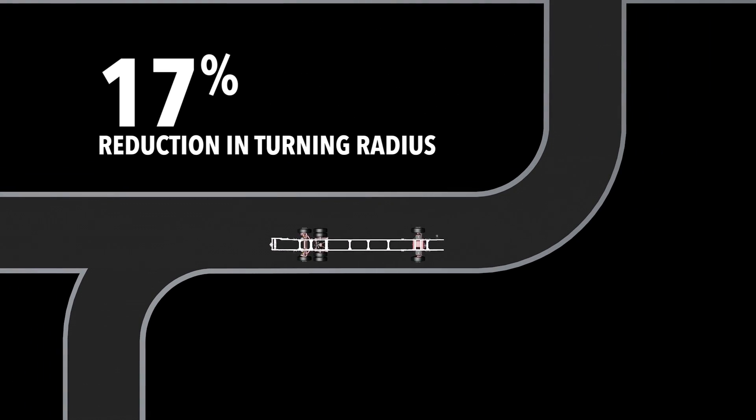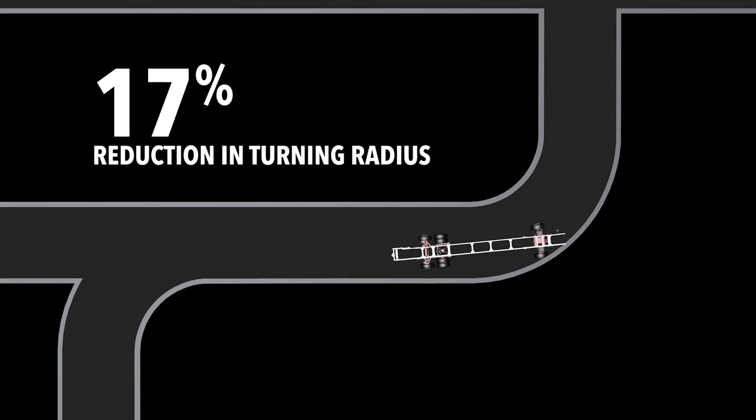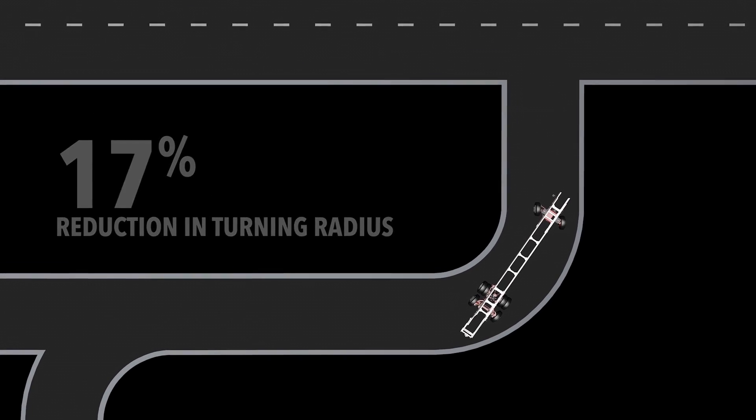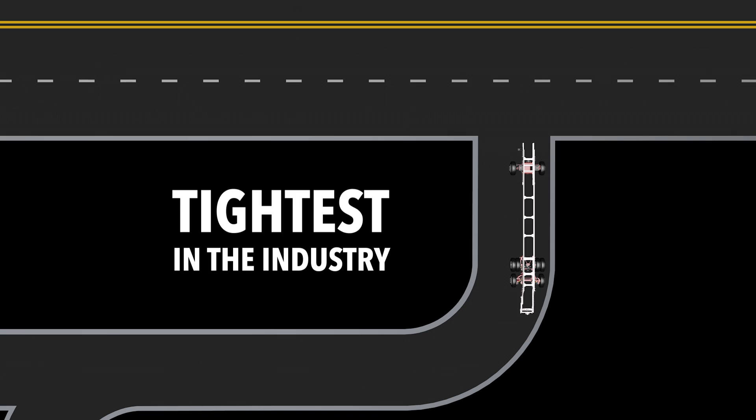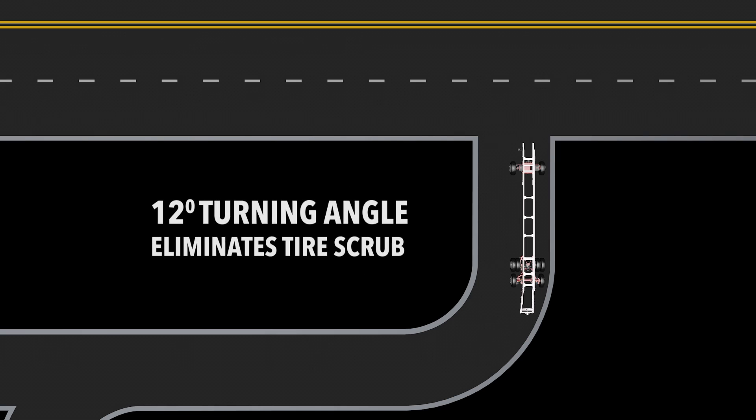This results in up to a 17% reduction in the curb-to-curb turning radius as compared to an ordinary fixed tag axle, the tightest in the industry. And it features a 12-degree turning angle which eliminates tire scrub.